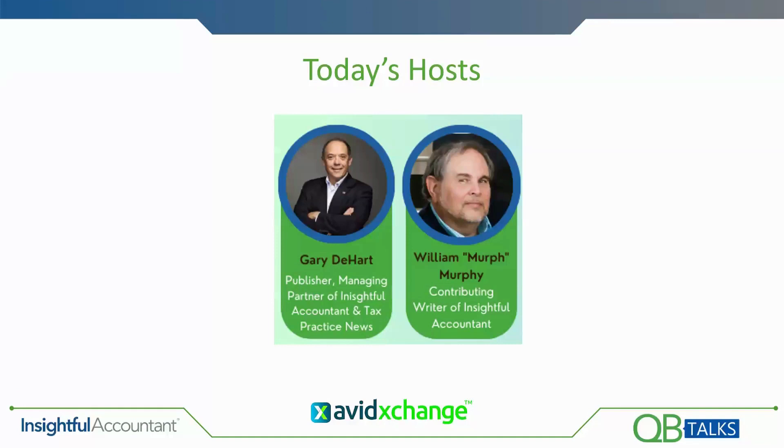Gary isn't here. He was supposed to be with me today, but he's off playing hooky in Las Vegas at a tax show — or maybe that was a magic show. He's doing a disappearing act today, so I'm here taking care of the technical side of Zoom as well as presenting the material. My name is William Murphy. Everyone calls me Murph. I'm the senior contributing technical editor for Insightful Accountant. For many years I was the host of QB Talks. I write about 250 articles for Insightful Accountant each year, and I also serve as the administrator for Insightful Accountant's ProAdvisor Awards process.